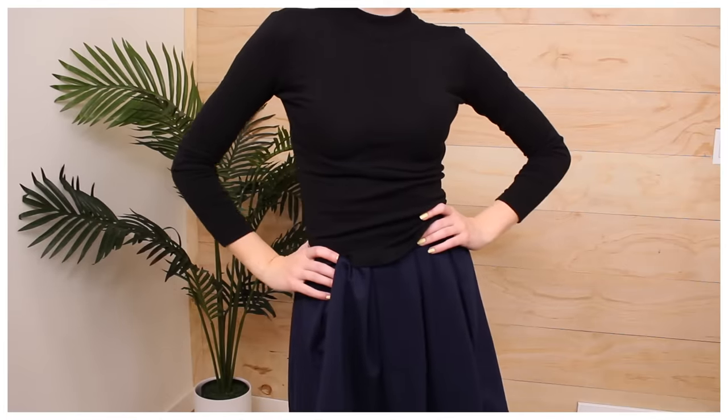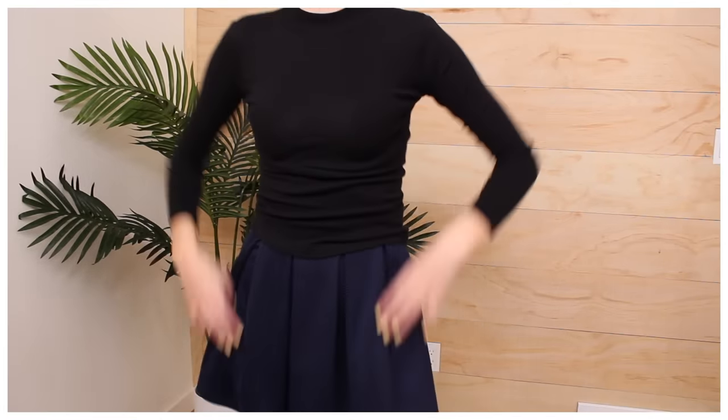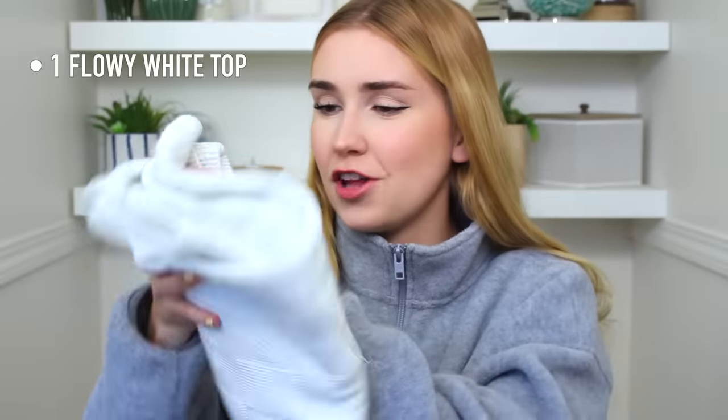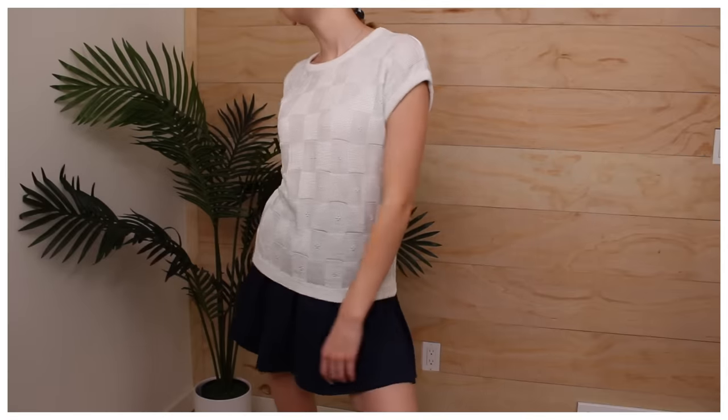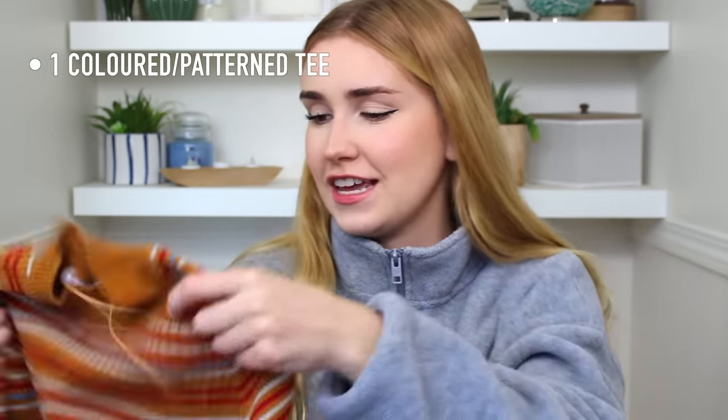The black long sleeve has a little mock neck which I love. If I had been going to the thrift store at this point I definitely would have picked this shirt up regardless. Then a flowy white top — my mom was like 'Mia, that is not a flowy white top,' but it's white and it seems flowy to me. It is a knit, yes, but it's still flowy and white — I feel like it's good enough.